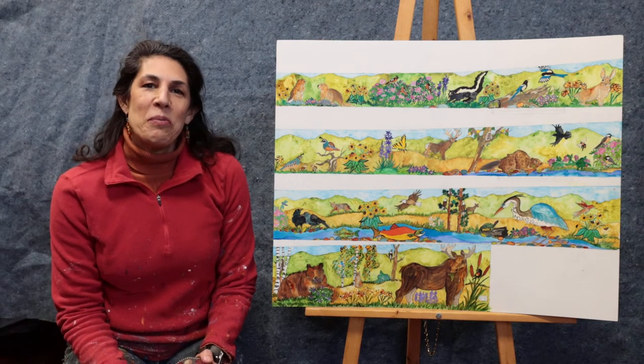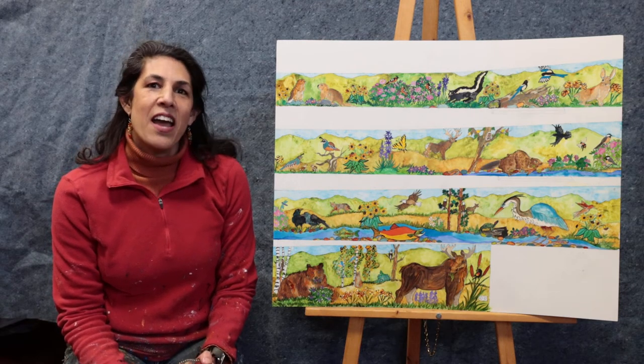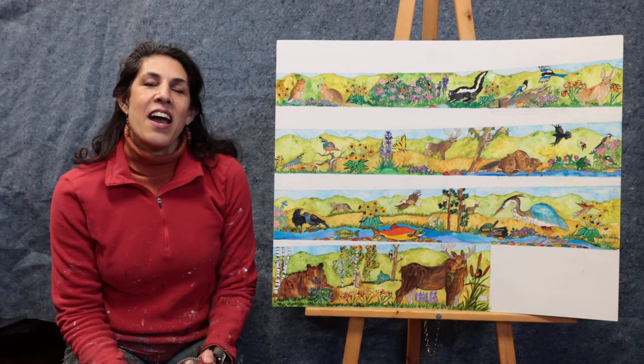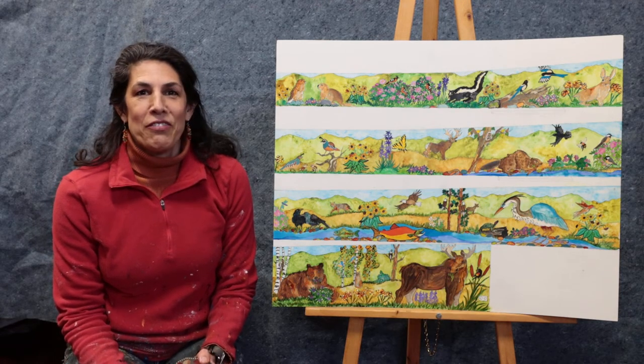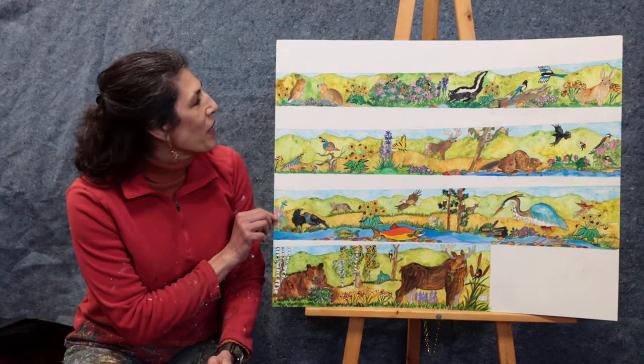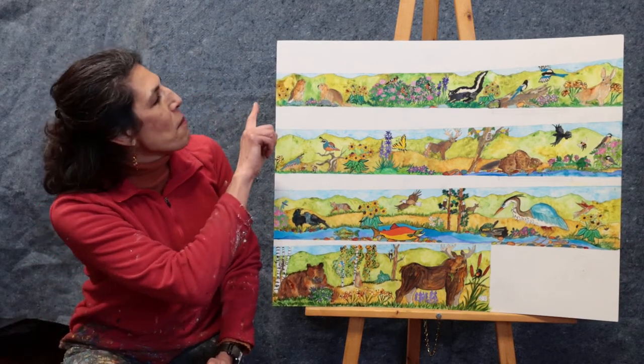What we'll be doing is highlighting animals and plants that are found in the Coeur d'Alene area. There are all kinds of different plants and animals. Here is a sketch of what we'll be doing, and so it will go from marmots,